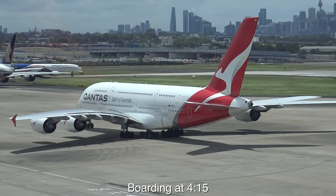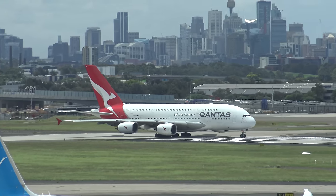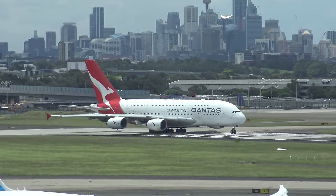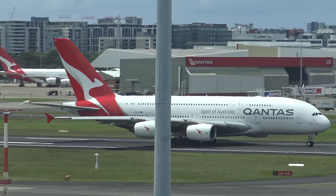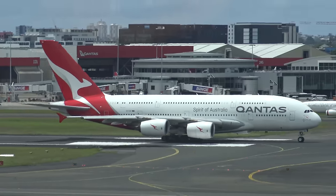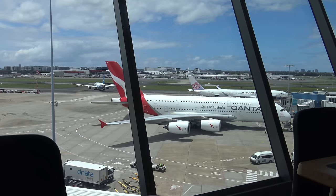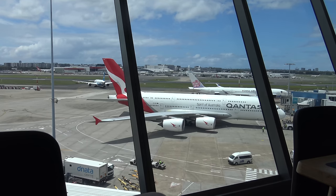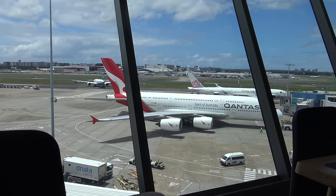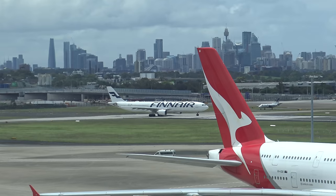I still remember when you'd have 747s lined up here at Sydney, but now there are quite a few A380s, which I'm certainly not complaining about having seen how quiet this place was during COVID. The A380, which we're flying today, really is an incredible and very safe aircraft. I have a video on my channel where I look around the A380 prototype in Toulouse, France — it's amazing that all 4 million individual components, including 23,000 individual bolts, work together so well.